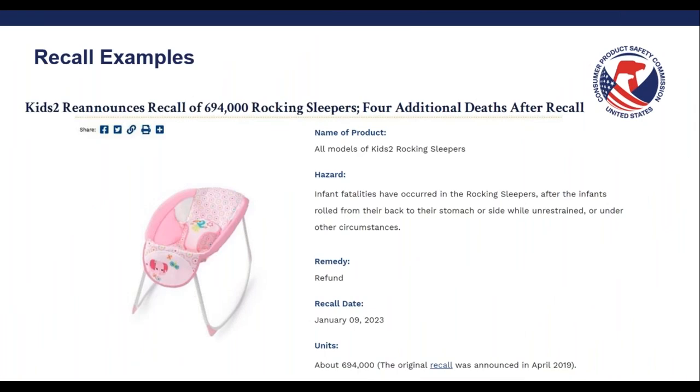Here's another product that was recalled in 2019 and reissued in 2023 because additional deaths were identified after the recall. It's possible that these consumers were not aware of the recall — that's something to consider as well when issuing a recall. You want to put enough notice and attention on the recall to help consumers become aware, to stop using these products and participate in the recall.